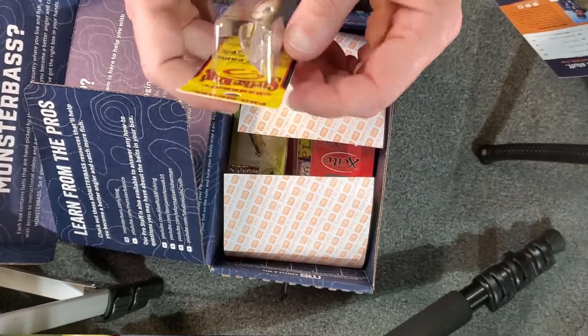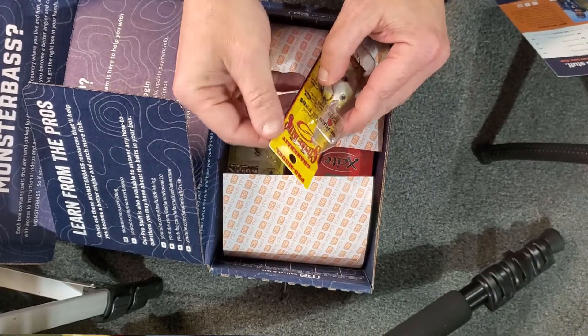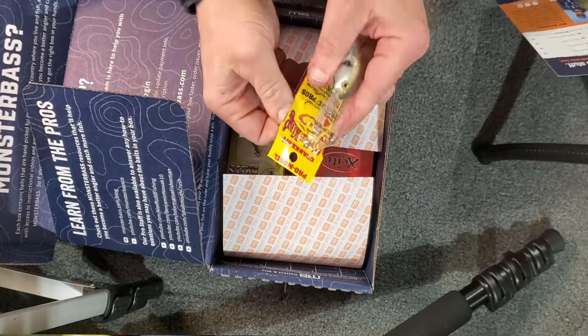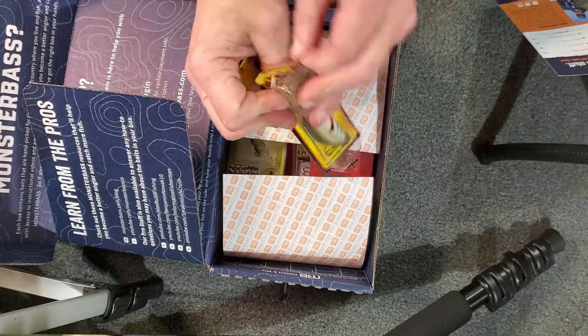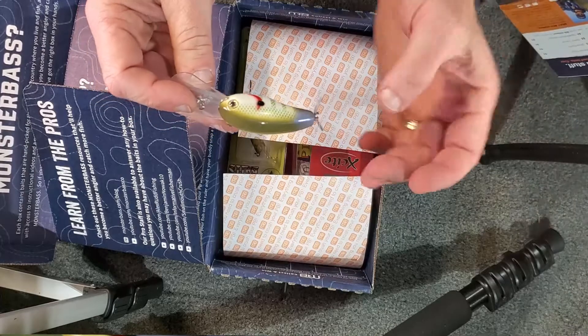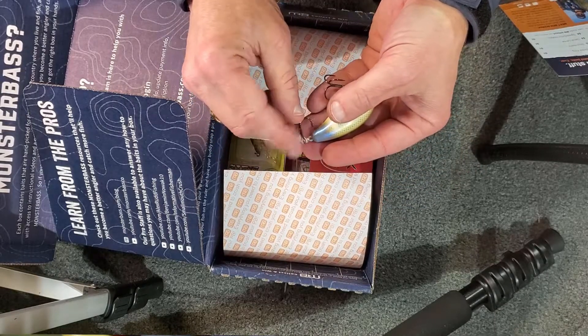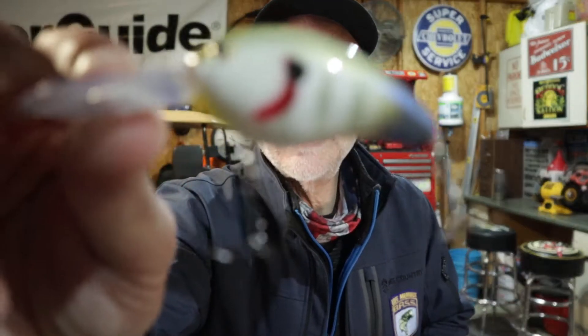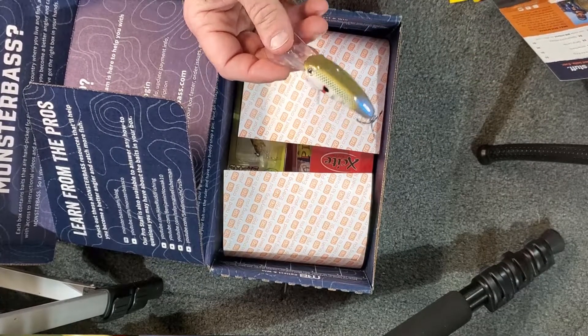First thing on top is the Strike King Pro Model crankbait. It's a Series 4, dives 5 to 8 feet. The color is Sexy Sunfish — and it's sexy indeed. There we go, that's a nice-looking bait with fairly sharp hooks. It's listed at $5, and there's another Strike King item still in the box.